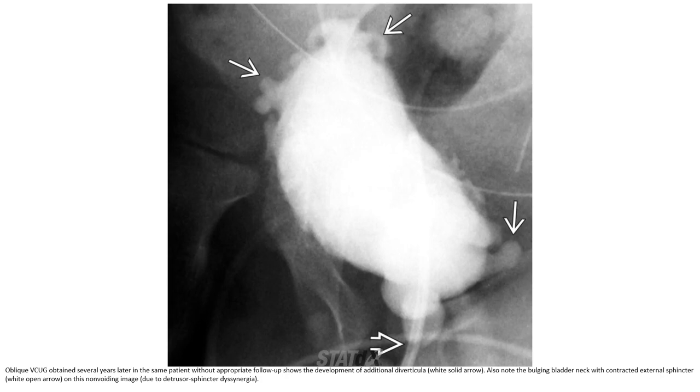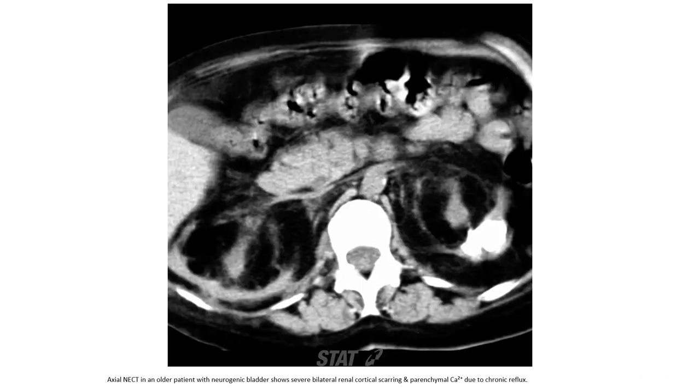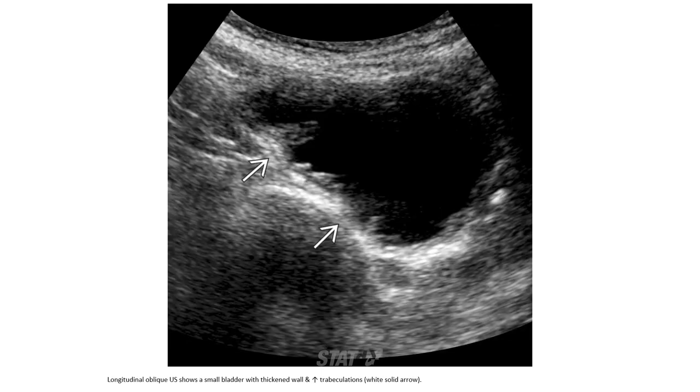A VCUG obtained several years later in the same patient without appropriate catheterization shows development of additional diverticuli. Also note the bulging bladder neck with contracted external sphincter on this non-voiding image. Non-contrast enhanced CT in an older patient with neurogenic bladder shows severe bilateral renal cortical scarring and calcification due to chronic reflux. Oblique ultrasound shows a small bladder with thickened wall and increased trabeculation.